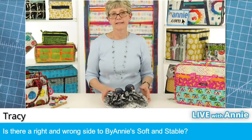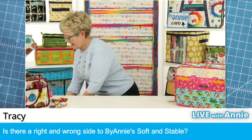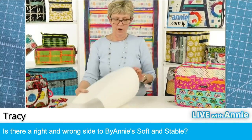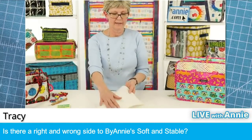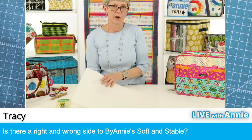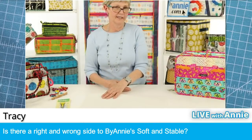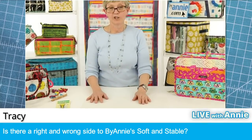Tracy asked: is there a right and wrong side to soft and stable? No, there is not. Each side of the foam has a really softly napped piece of fabric on it — it's exactly the same on each side. So when you're using this, it doesn't matter which side you use up.